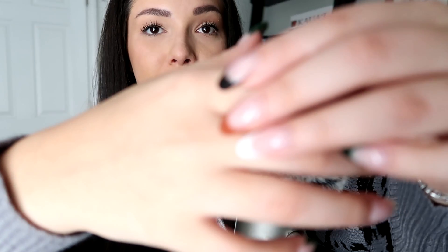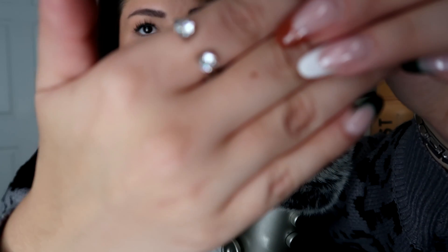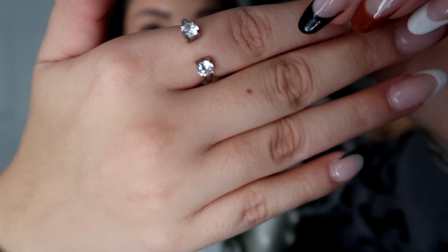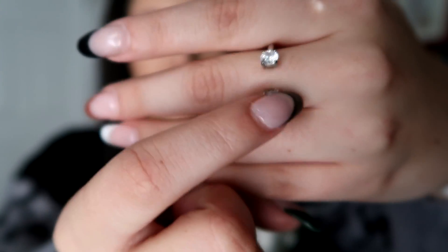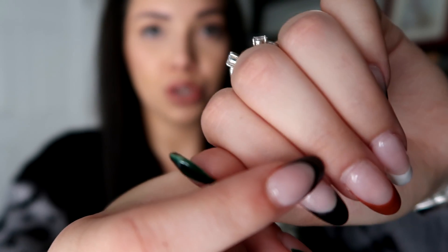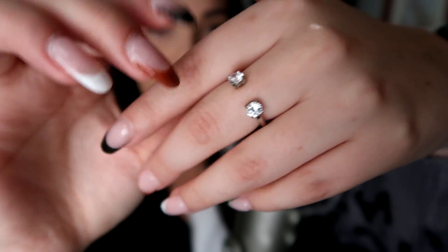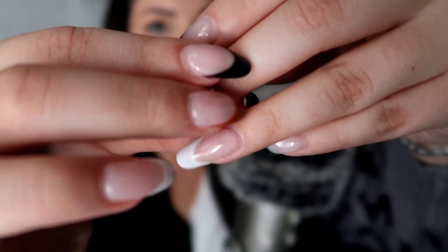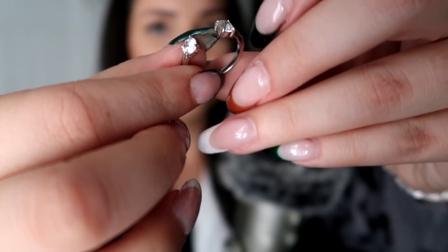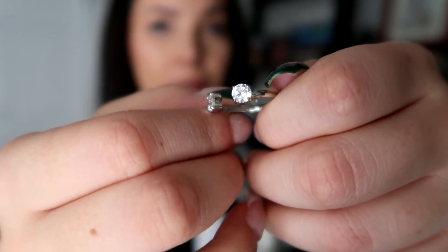Now we'll just go in order and I'll try to just try them on for you. This one is a silver one. And I guess I'll put it on this hand so that it's easier to see. It has a gap, as you can see right through, so it's just like two studs. I think it's pretty to pair with other simple silver bands. I don't remember where this is from. This one I've had for a while, I'll be honest. But it's a simple one.